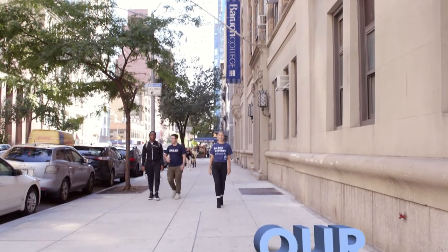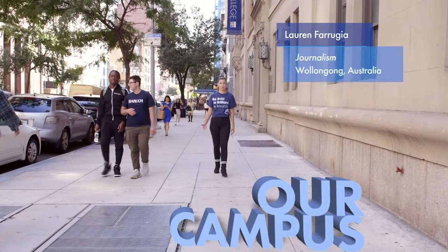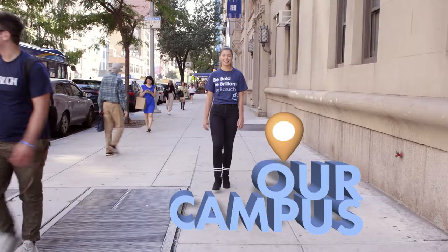Baruch College's campus is located in Manhattan's vibrant Flatiron District. The campus is made up of six buildings located between 22nd and 26th Street, and Lexington and 3rd Avenue.